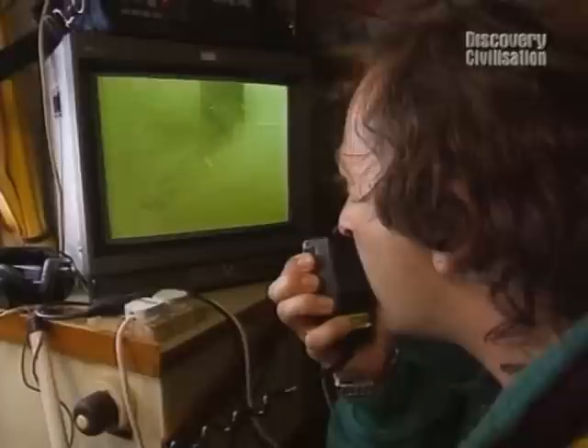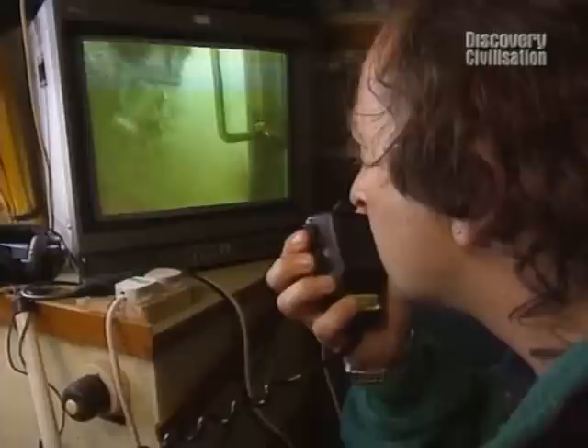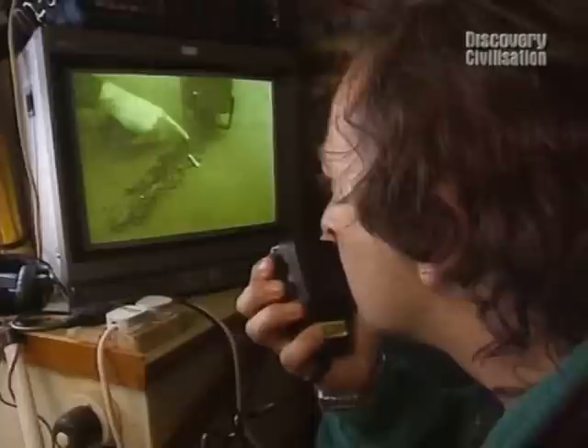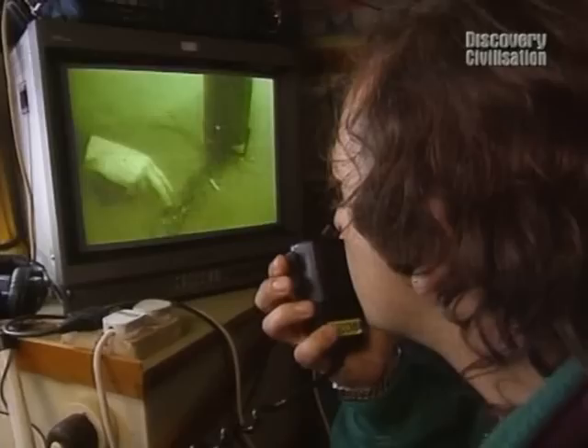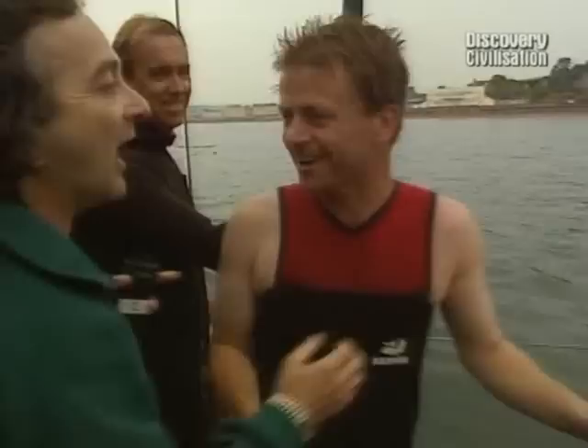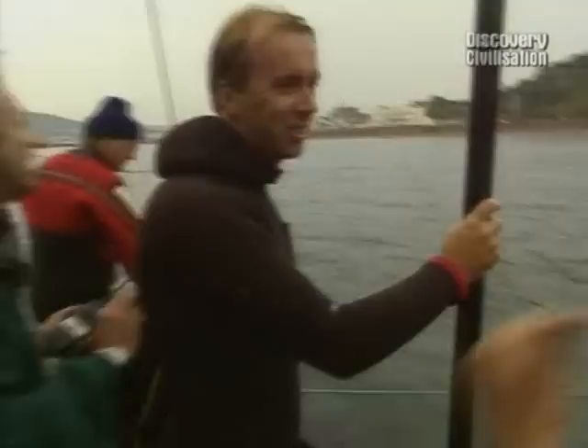Tony calls down to the diver: there's something long and black by the sand sucker. The diver confirms: that's timber. Timber from the wreck. The news spreads rapidly - they have found some wood. Tony relays the news to Phil and Simon: they've found some wood, revealed as they went along with the sand sucker, about four feet down. It extends at least eight inches to two feet visible, with more continuing along. And there's a concreted ship's nail - a chemical reaction between iron and salt water - creating a concrete-like lump. A 'ghost nail'. That's the first find of the weekend.